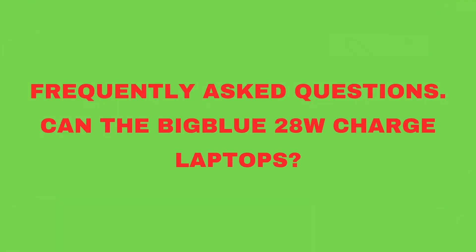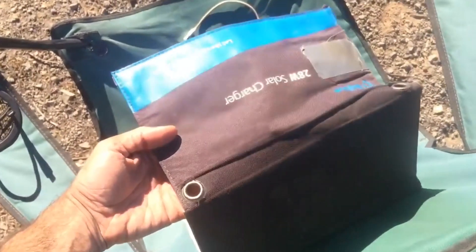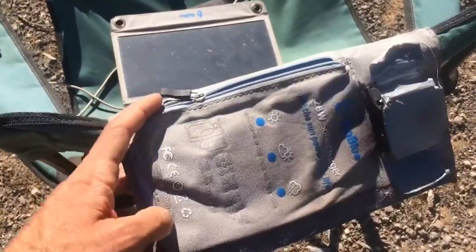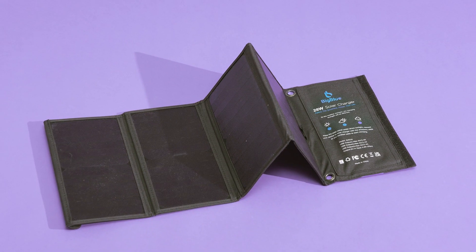Frequently asked questions. Can the Big Blue 28W charge laptops? No, it doesn't provide enough power output for laptops. It's best for smartphones, tablets, cameras, and smaller devices. Is it waterproof? The panels are water-resistant, but the USB ports are not. Avoid using it in heavy rain.